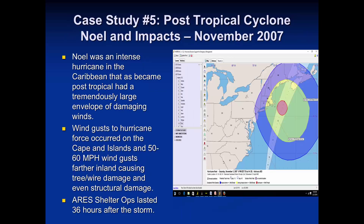One more case from New England: post-tropical cyclone Noel. This system was well offshore, but we had hurricane-force winds on Cape Cod and the Islands. The Canadian Maritimes suffered significant damage. We had wind gusts of 50 to 60 miles per hour in eastern Massachusetts, with Cape and Islands experiencing hurricane-force gusts. We had shelter operations for about 36 hours on the Cape and Islands — yet another example of a system originating as a hurricane, transitioning post-tropical, and still causing significant issues.